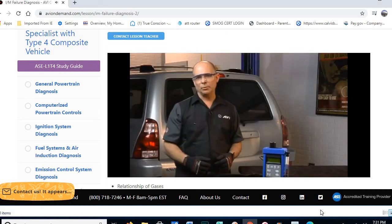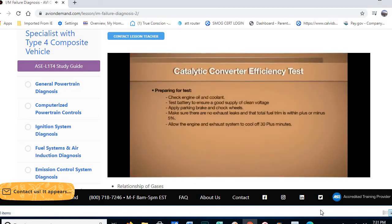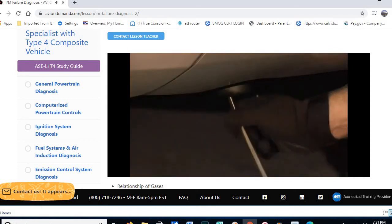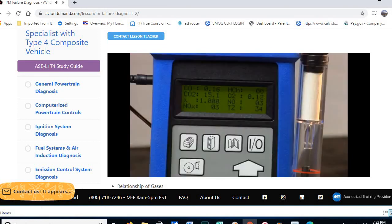Before beginning any testing, verify lambda is within fuel control. Make sure engine operating conditions are proper before any catalytic converter testing. We put our gas analyzer on the vehicle, start it up, and check lambda calculations. After running for a short period and warming up, we can see this vehicle's lambda is within limits — very close to 1.0000 — indicating this vehicle is in very good fuel control.